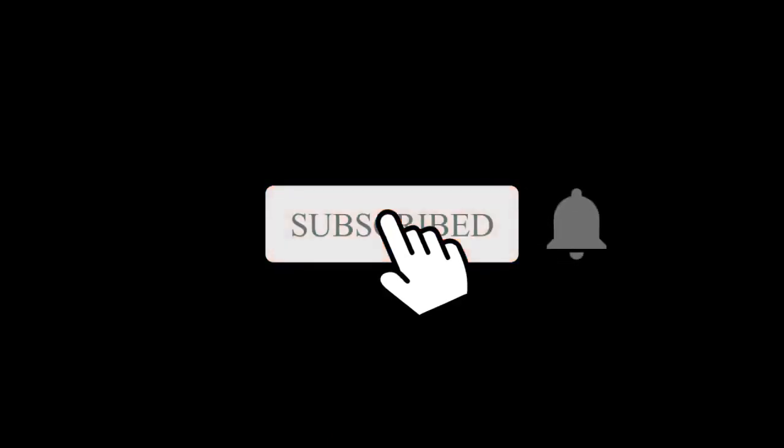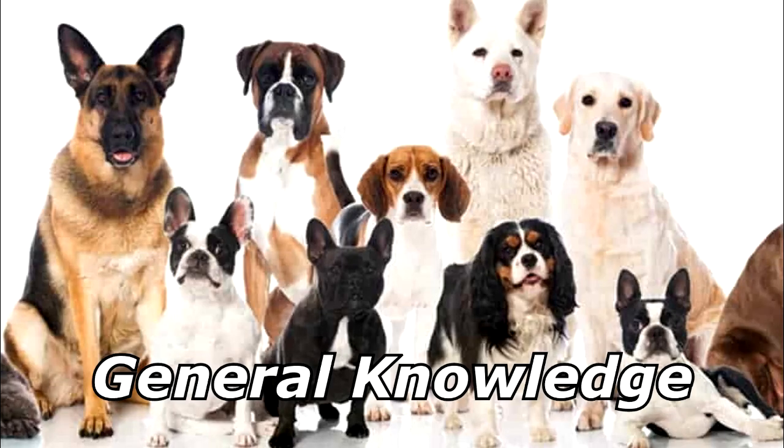When you cross an aggressive dog with a computer, what do you get? A lot of bites. Thanks for watching — subscribe for more bad jokes and general knowledge about dogs.